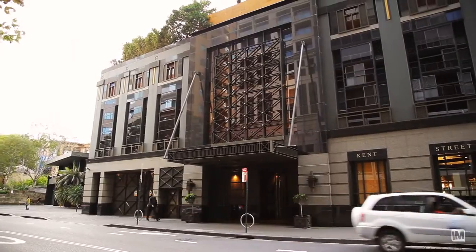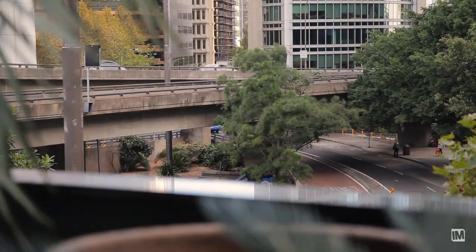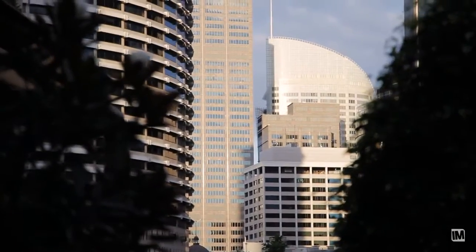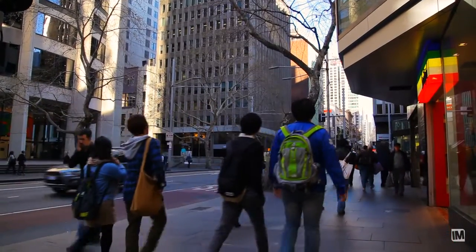We're located in one of Sydney's most prominent locations — Observatory Tower, one of the most prestigious apartment blocks in the city, right at the cusp of Millers Point. We're close to everything but far enough away from the hustle and bustle.